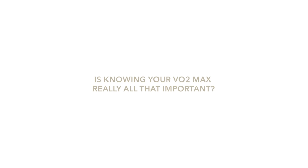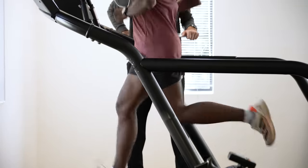VO2 max does tell us something about performance, but it's not the only value that determines how well you're going to run. For example, when they were doing the Breaking Two marathon test with Eliud Kipchoge at Monza, what they actually found was that their VO2 max values didn't go as high as you'd expect. You'd expect superhuman levels, but their values were high, just not exceptionally so. Something else was at play — the most likely candidate is running economy. If VO2 max tells you how much oxygen you're taking in, running economy tells you how well you use that oxygen — a measure of how efficiently you burn energy.